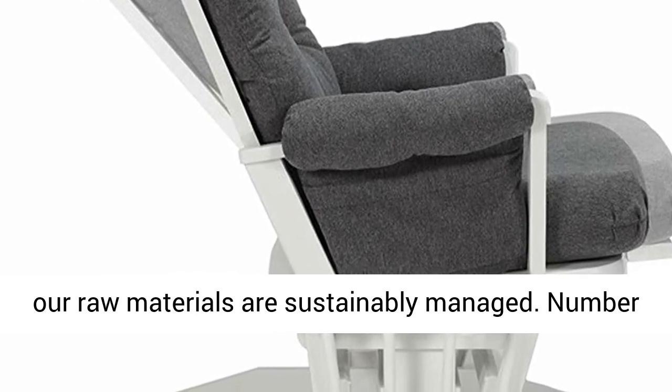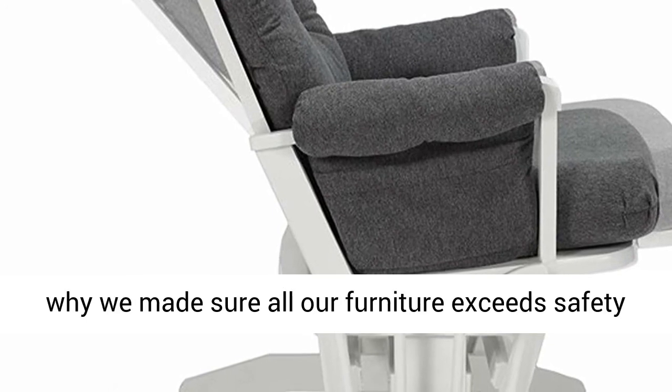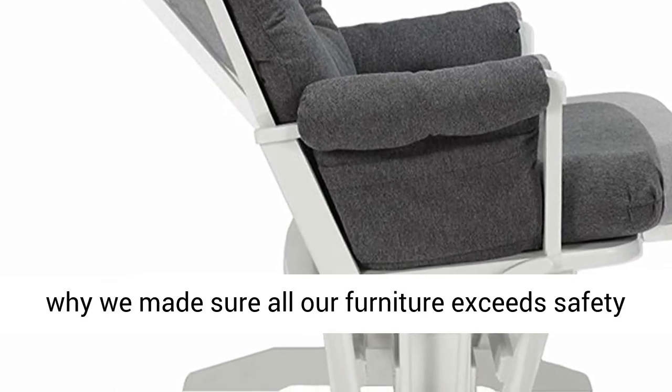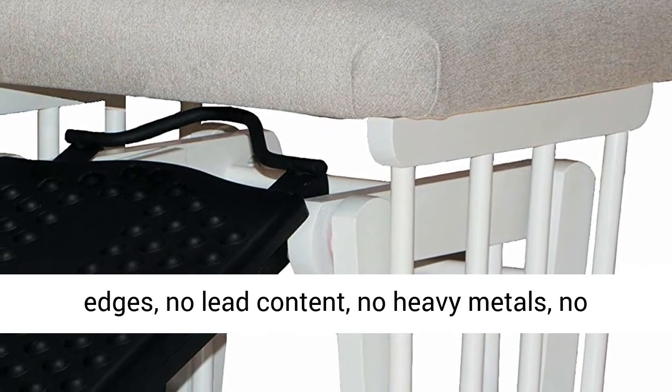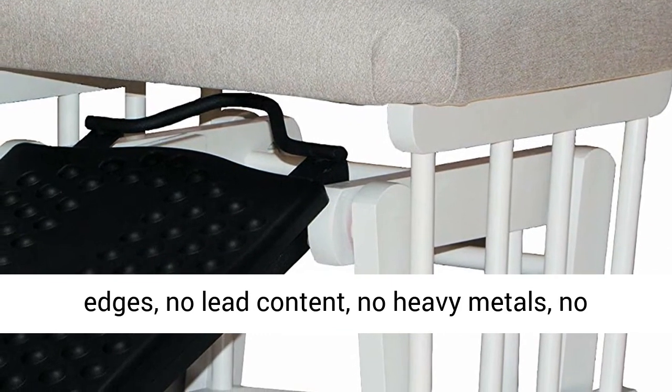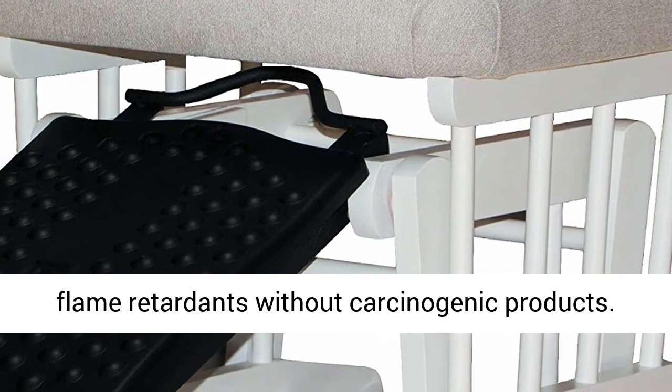Number 3, your baby's safety is our priority. This is why we made sure all our furniture exceeds safety standards with regard to packaging, no sharp edges, no lead content, no heavy metals, no moisture, no formaldehyde, and especially using flame retardants without carcinogenic products.